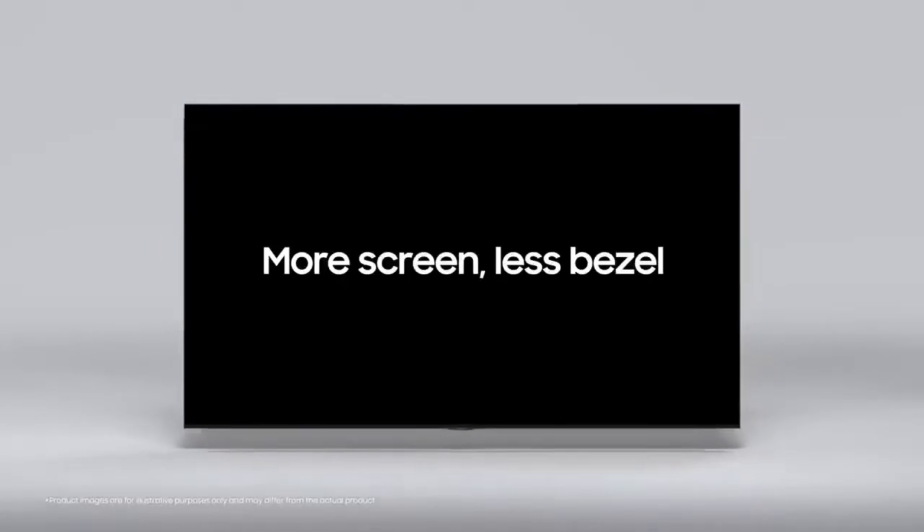Boundless screen. More screen. Less bezel.